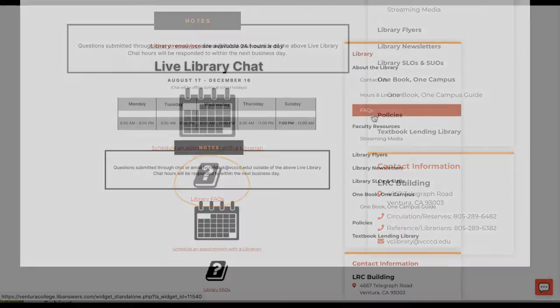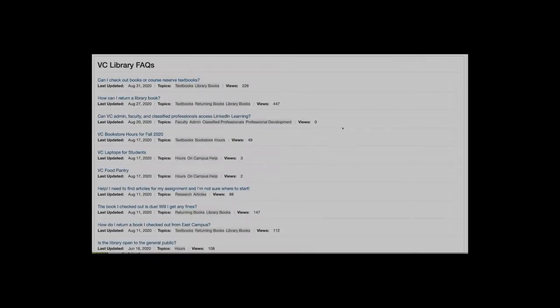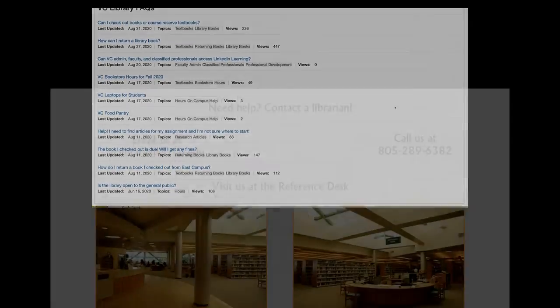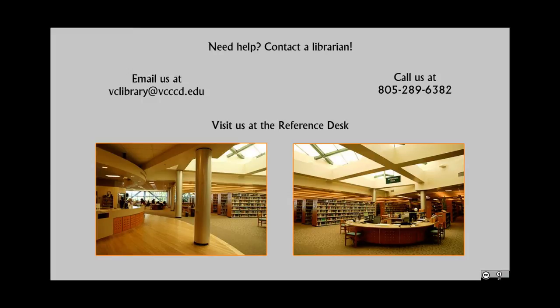The FAQ page has a browsable list of the most recent answers to common questions and concerns. If you still can't find the answers to your question, or would prefer to speak with a librarian directly, you can always call, chat, or send us an email.